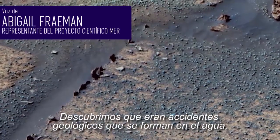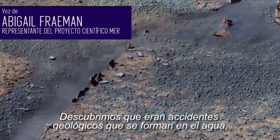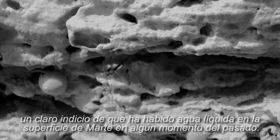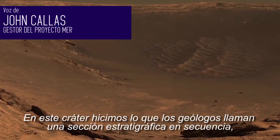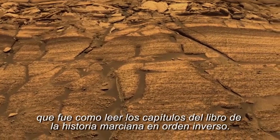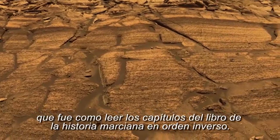What we discovered was that those are features that form in water, and they were a really definitive sign that there had been liquid water on the surface of Mars sometime in the past. And there we did what the geologists call an in-sequence stratigraphic section, which is essentially reading the chapters of the Martian history book in reverse order.